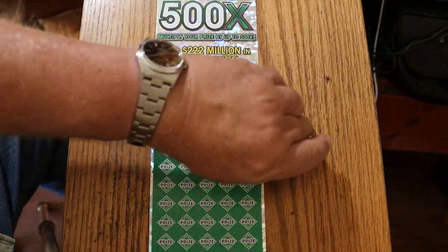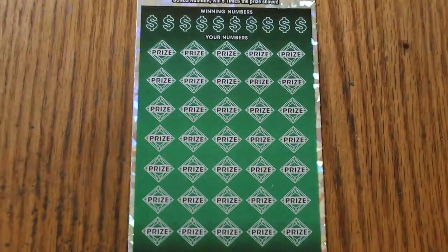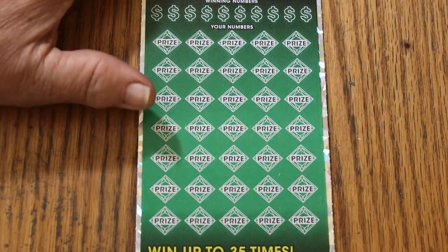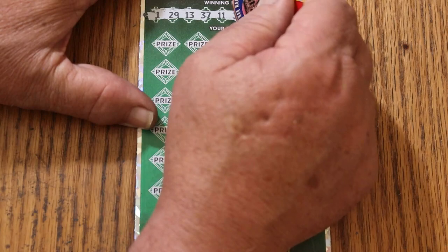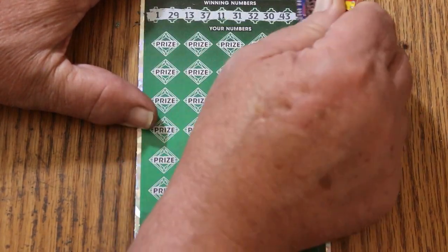Alright, we're going to get started right now. Everything is in position. I should mention this is book number 111,218, and the odds are 1 in 2.51.